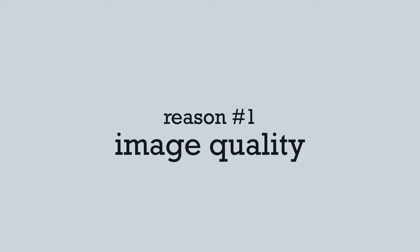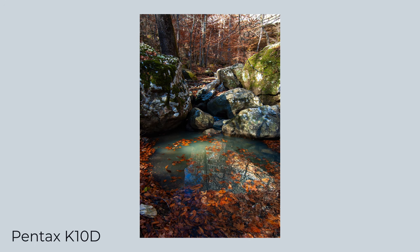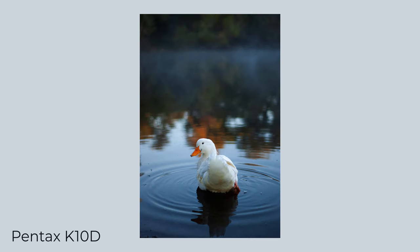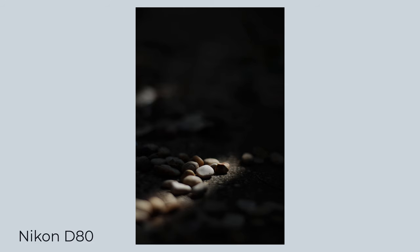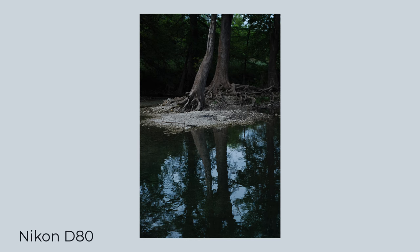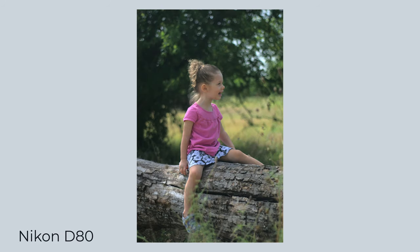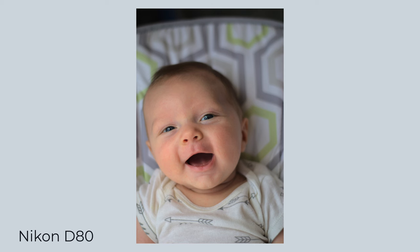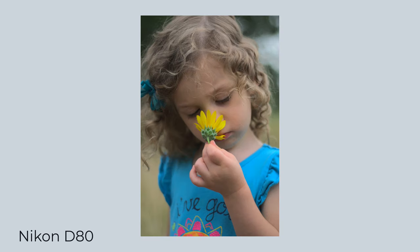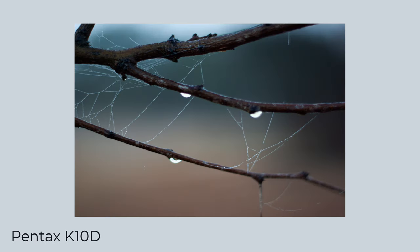Reason number one: image quality. Let's start with the one that everyone wants to hear — these cameras take beautiful pictures. You've probably heard of some people's obsession with CCD sensors and the colors and the overall aesthetic they bring. The 10 megapixel era were some of the very last CCD sensors made for professional to enthusiast level stills cameras, representing arguably the peak of the technology before the industry almost universally transferred over to CMOS sensors. The images I get from these cameras are some of my absolute favorites — rich, vibrant colors, beautiful tones. The RAW files are pushable to a decent degree given the age, and I think they can handle most typical photographic applications even today without a hitch.